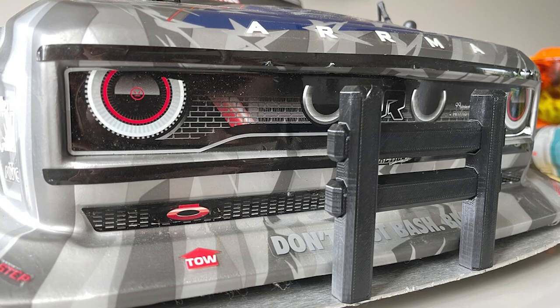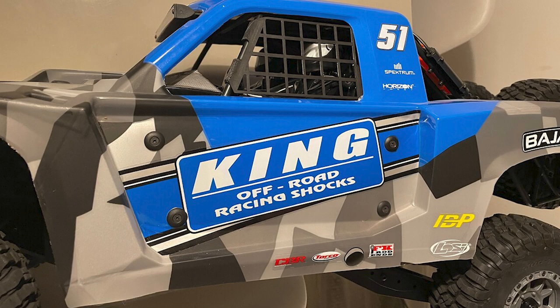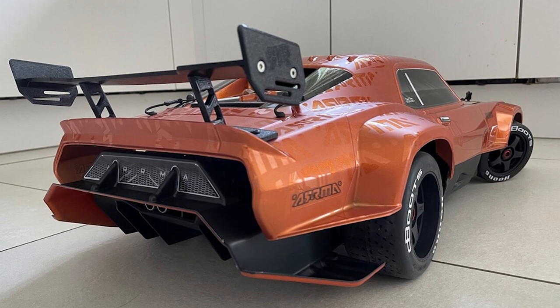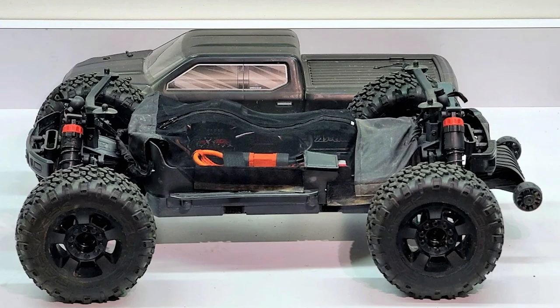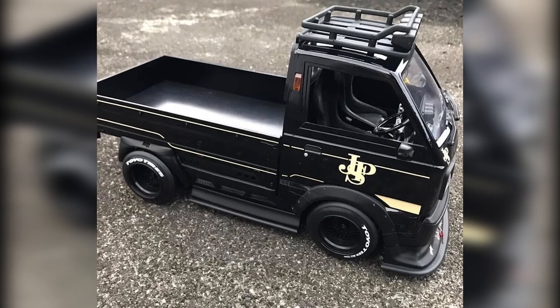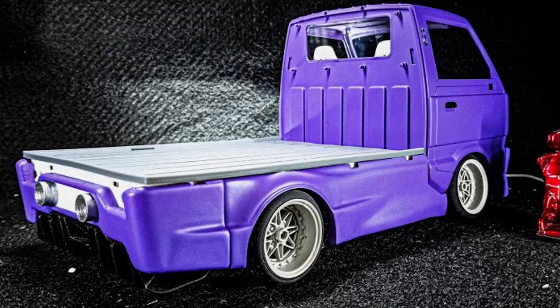For those looking to customize their RC cars, there are also a variety of body parts available on Etsy, including replacement parts and custom upgrades. I love these Arrma Felony and Infraction rear wing spoilers, Super Baja heavy-duty front skid plates, or these protective dust covers with water-resistant fabric to give extra support and protection from dust and rocks. Also, if you're into WPL trucks, you'll be happy to know there are many custom parts available, especially wide-body kits.